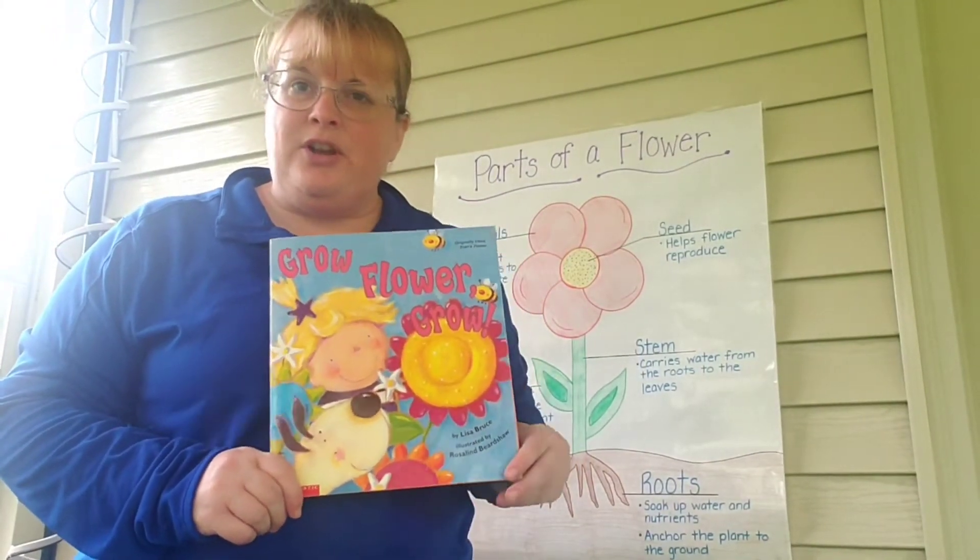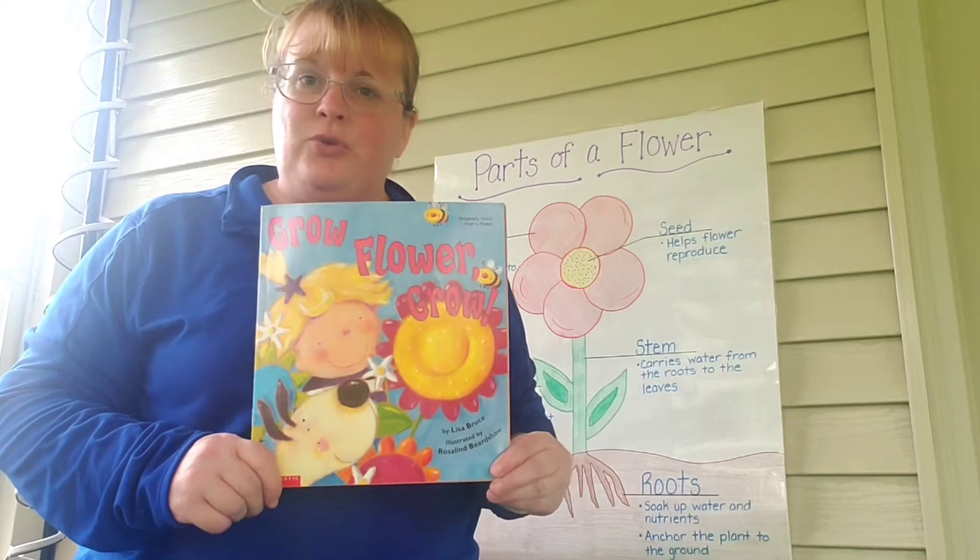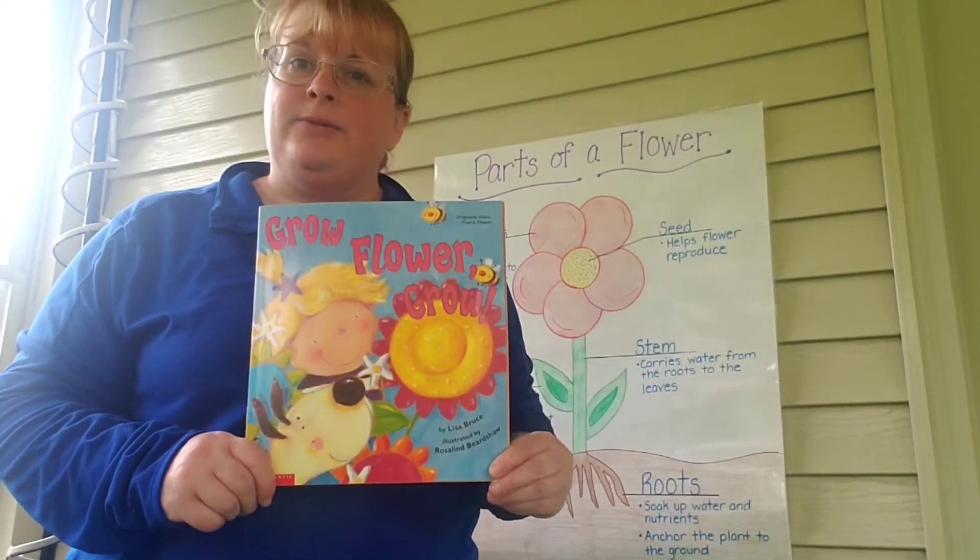Hi friends, this week we're going to be talking all about flowers and our first story of the week is Grow Flower Grow by Lisa Bruce.